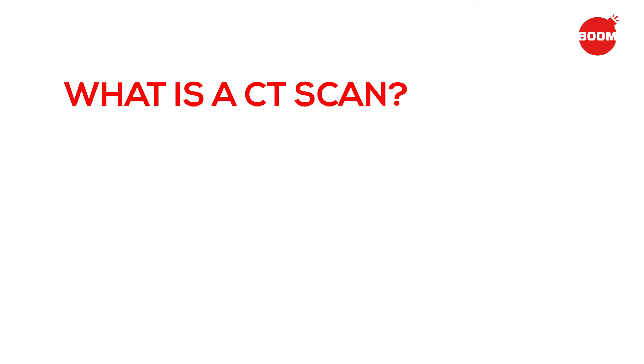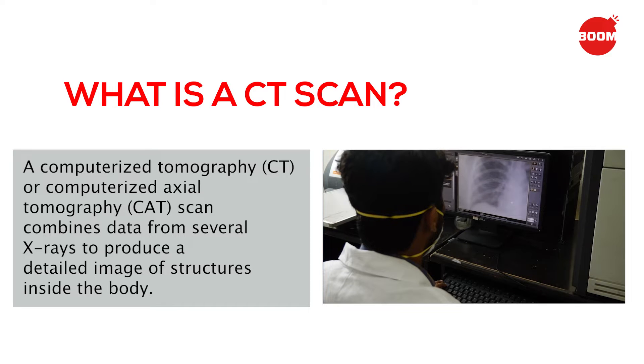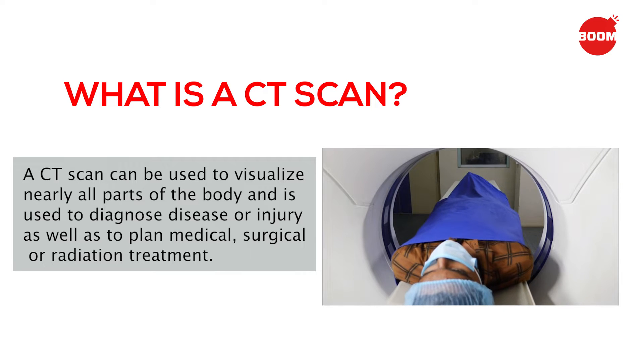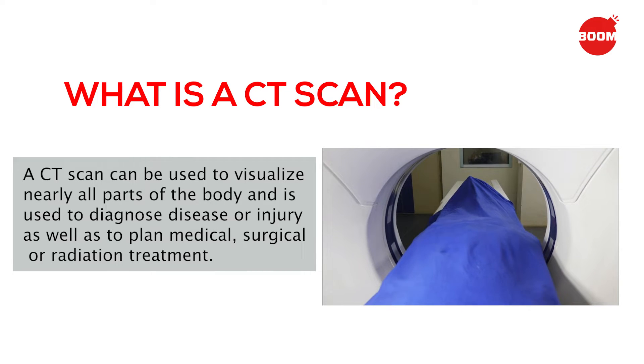What is a CT scan? A computerized tomography or computerized axial tomography scan combines data from several x-rays to produce a detailed image of structures inside the body. A CT scan can be used to visualize nearly all parts of the body and is used to diagnose disease or injury as well as to plan medical, surgical, or radiation treatment.